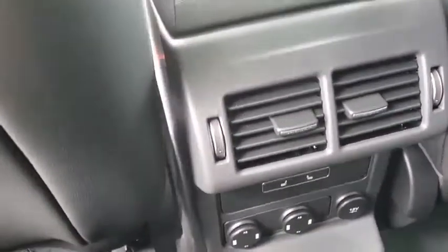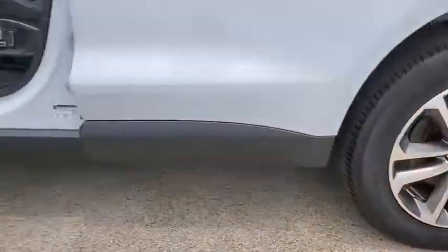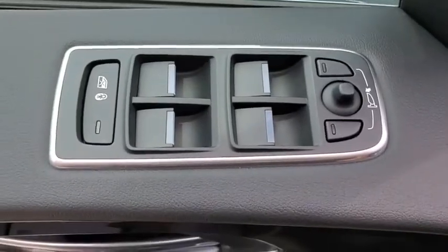Electronic stability control, security system, trip computer, brake assist, tachometer, panic alarm, overhead console, remote keyless entry, power moonroof.